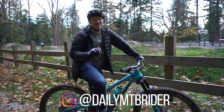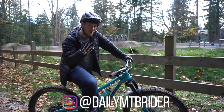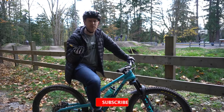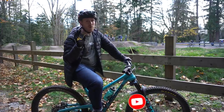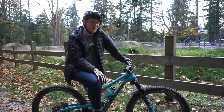Hello again, everyone. Josh here with Daily Mountain Bike Rider. I am super stoked about this video because this is the third out of the four new bikes that I will be riding for the season. I'll be riding them for a while, and this is the bike I'm most stoked about because it's the one bike I will be keeping for a very long time — and that is because it is my new dirt jumper.